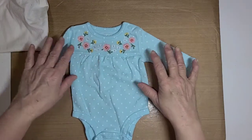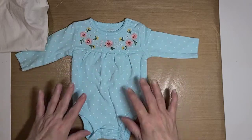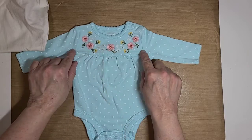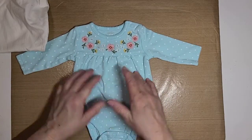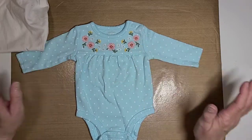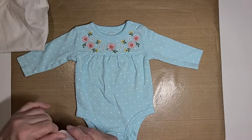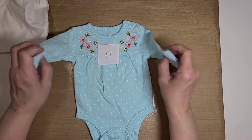This here is a little onesie — it is a Carter's newborn. It's a light baby blue with white polka dots. The bodice is separate from the rest of the onesie and it has embroidered pink, white, and yellow flowers on it with long sleeves. This is number fourteen and it is a dollar plus shipping.